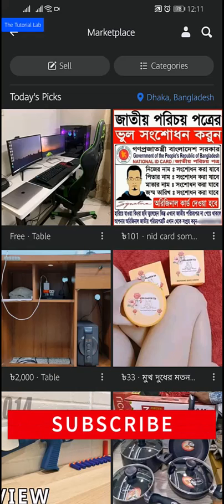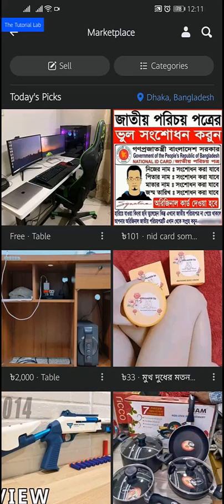If you don't want your Facebook friends to see your listing on Facebook or Messenger, you can choose to hide your listing when you create a new listing or change an existing listing.